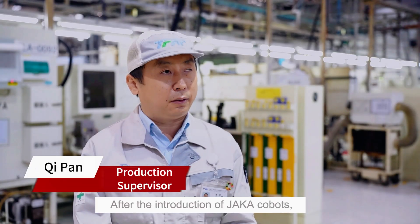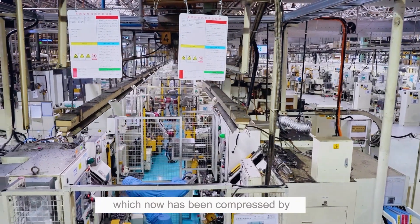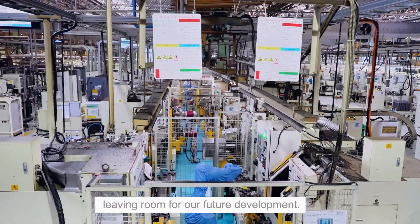After the introduction of JAKA cobots, we have compressed the production line by about one-third, leaving room for our future development.